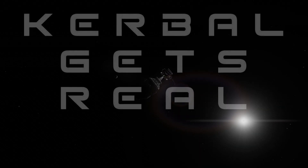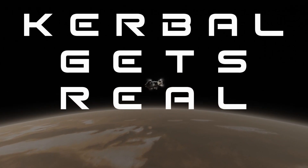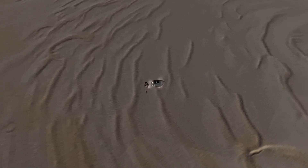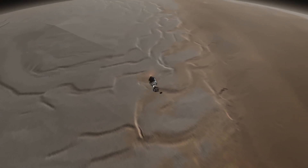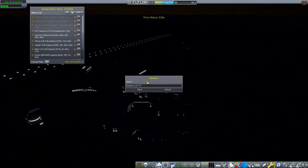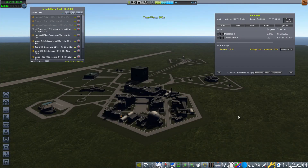Hello everyone, Karnasa here, and welcome back to Kerbal Gets Real. We are now in the second half of 1961, and we have Hermes III fast on its way to the Red Planet, where hopefully we shall capture and get a nice detailed map of Mars' surface. Mars seems to be rather topical at the moment because, as I sit to record this, I have actually just watched the Perseverance launch on a ULA Atlas V.